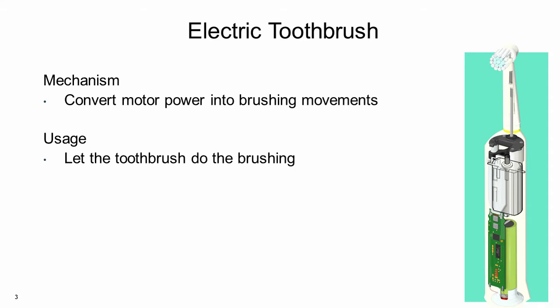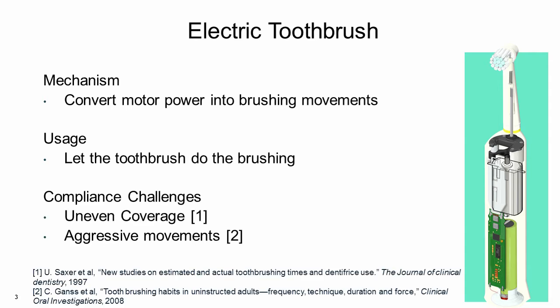To use an electric toothbrush, the manufacturer recommends the following guidelines. We need to gently place the toothbrush on the teeth and allow the brush head to do the brushing. Although the power toothbrushes are easy to use, many users are still not getting the desired dental cleaning results. The two major challenges are uneven coverage and aggressive brushing movements.